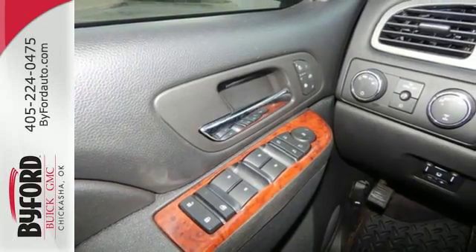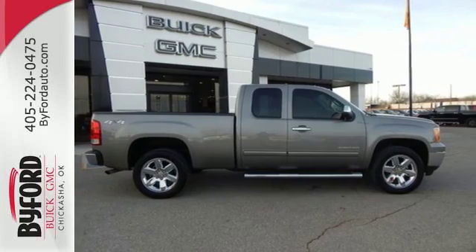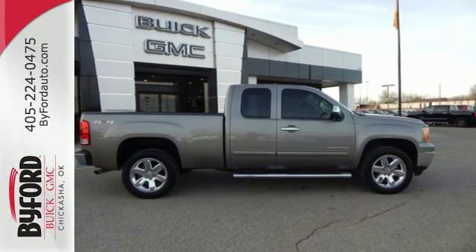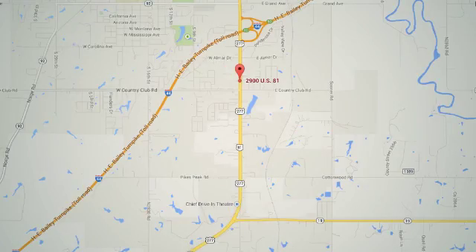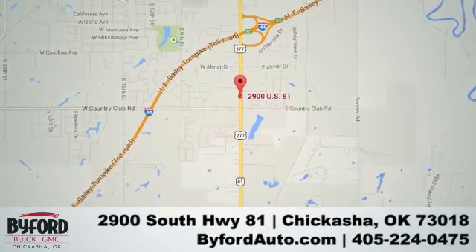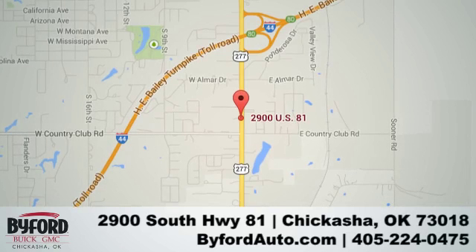Brawn with a touch of beauty. The Sierra is ready for your test drive. Nobody treats you better than Biford. Stop in and see us today at 2900 South Highway 81 or give us a call at 405-224-0475.